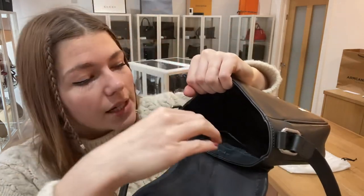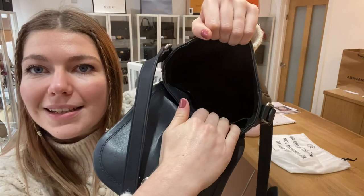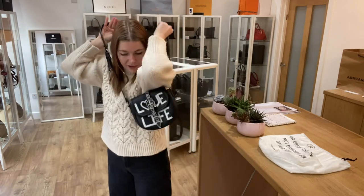I think this is sort of my perfect size for a crossbody, and you've got one flat pocket as well. It's just a nice, useful, smallish bag that will fit your keys, your phone, everything you need. It's not too small at all.